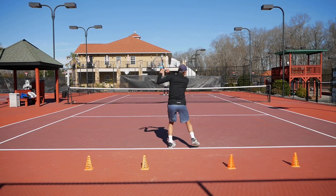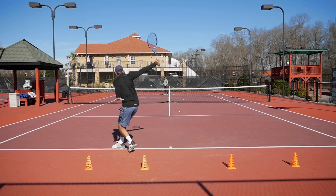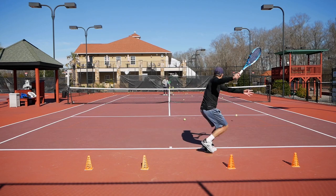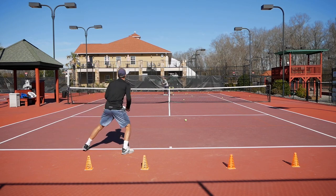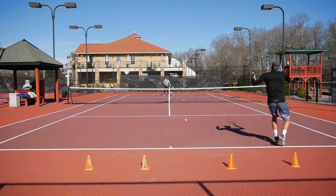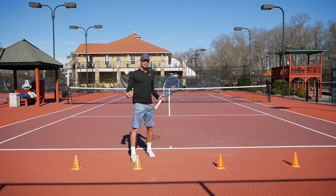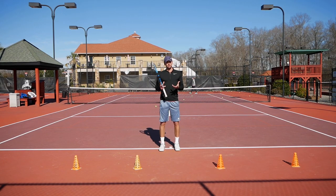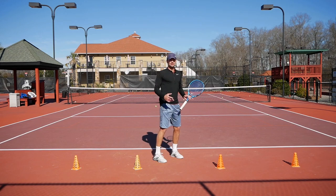In the last drill, after you accomplish all of that and start feeling better by stepping in, driving the ball, and accelerating the racket, we're going to do a live ball drill. Let's see if we can do the same thing on balls that go everywhere on the court and try to win some points by doing it.